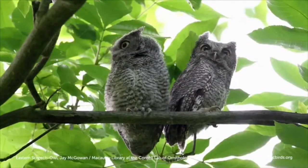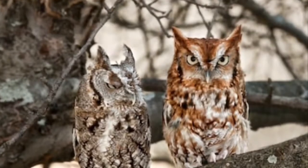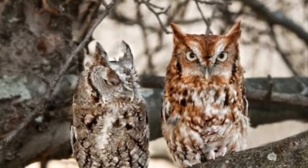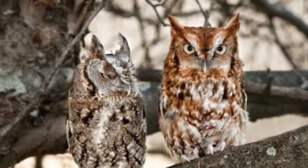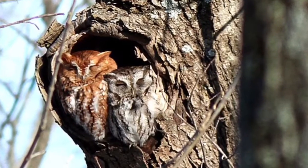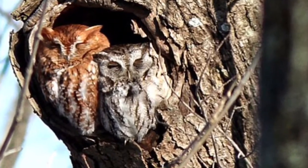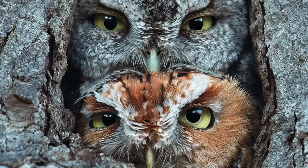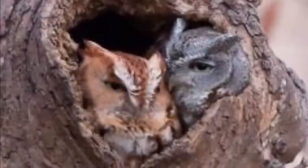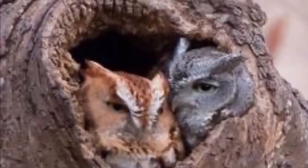Eastern Screech Owls are monogamous, meaning they pick one mate and mate for life. However, a male can sometimes, although rare, have two mates. The mating season is between late January and mid-March. Courtship for males can include bowing, clicking their bill, raising their wing, advertising a home, and or bringing food to females. After mating, each couple calls and duets and cleans each other's feathers before building a home together.